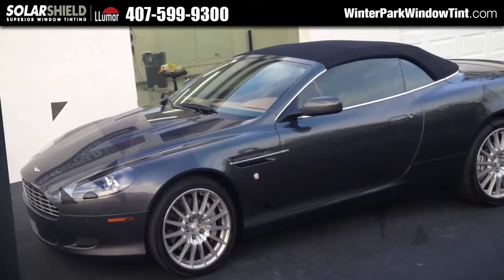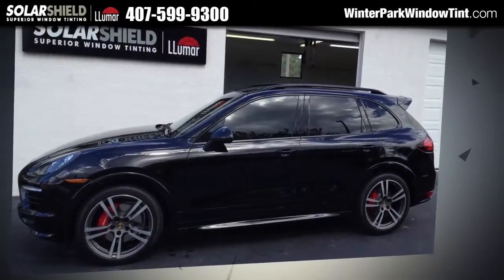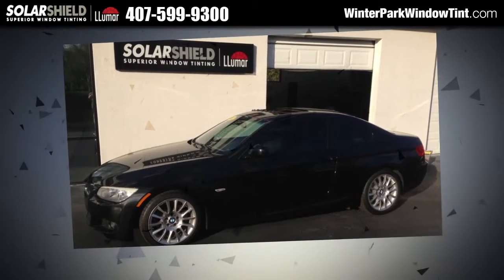If you want to protect your interior and always have a comfortable vehicle, you have to eliminate the heat. Our unique clear window film is installed on your front windshield. It blocks 43% of the heat, keeping you cooler without ever affecting safety or your vision.